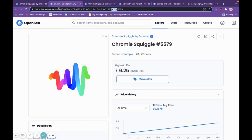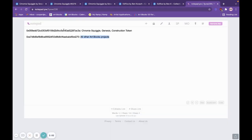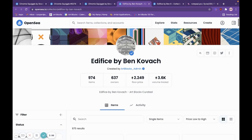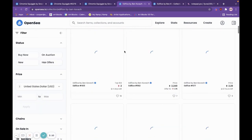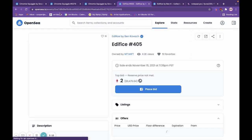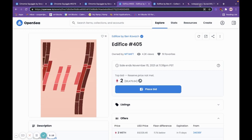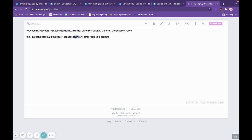And the contract address part of this URL matches with the verified one here. Similarly, with a newer collection — in this case, Edifice — you can see if you open up one of the tokens, that the second contract address ending in D270 matches this one here, D270. That's the contract address for all other Art Blocks projects.